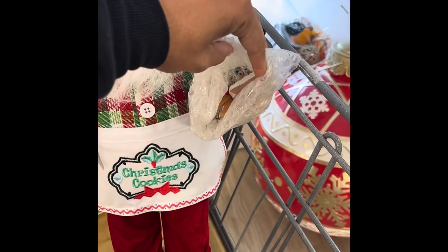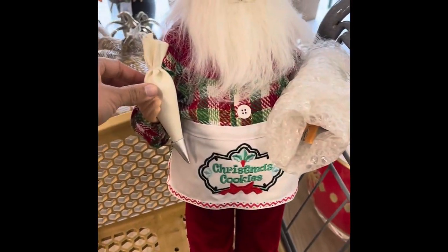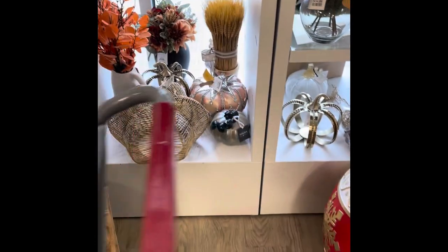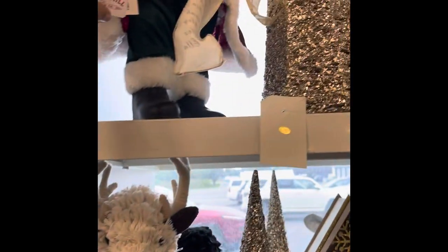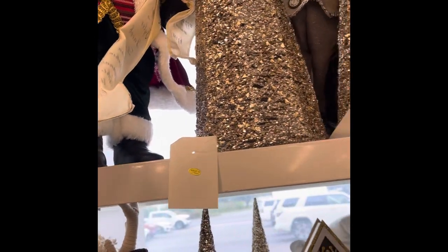He does have a little gingerbread house in there. I'm going to leave that there. This is what else they have — I believe $40. Penguin $14.99. $16.99.